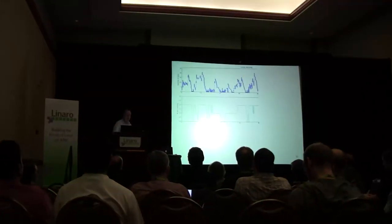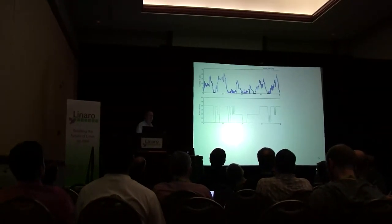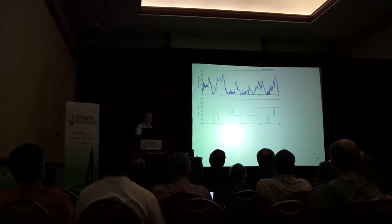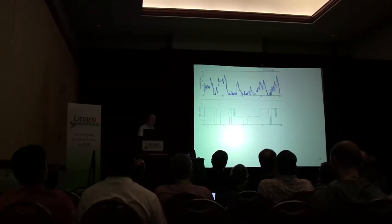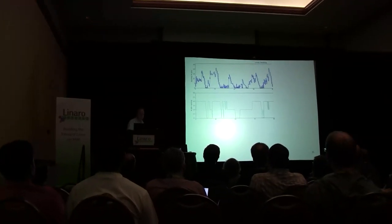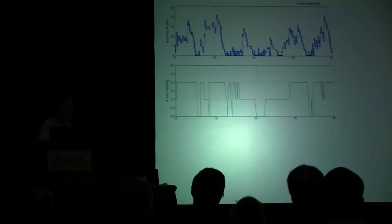The great thing about having new reliable boards behind a reliable internet connection — this is a view of the utilization of those four previous boards. The top view is the number of outstanding jobs; you can see a couple of peaks around 20 jobs outstanding. When your job takes 15 hours to run, that's a lot of compute time. The bottom green graph is the utilization — you can see we've got over 50% utilization.